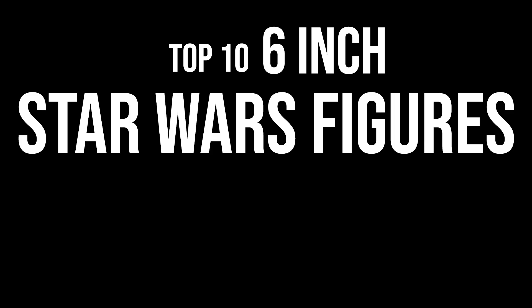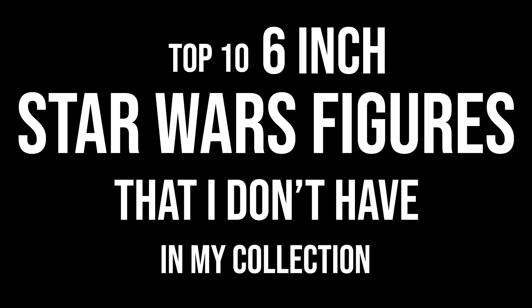We all love top 10 videos, right? There are all kinds of top 10 videos — top 10 videos of the year, top 10 worst figures and so forth. But this is a different kind of list. This is the top 10 6-inch Star Wars figures that I don't have in my collection and that are produced.